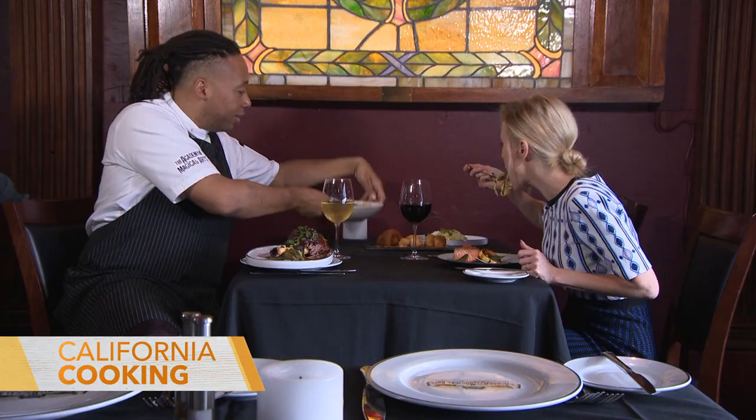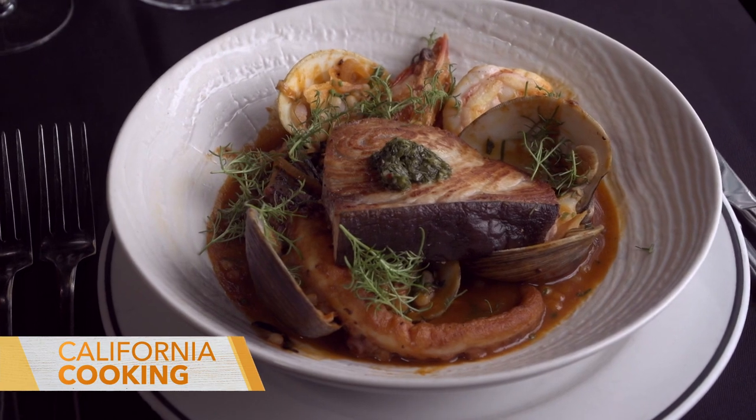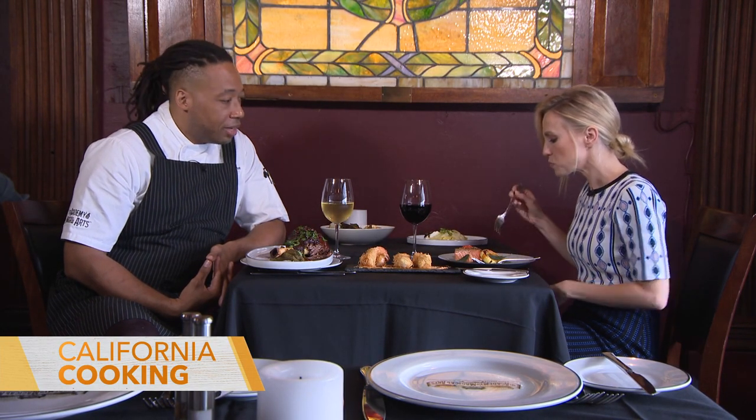The booyah base features swordfish, Calabrian chili sauce, clams, octopus, and prawns — that Calabrian chili sauce is incredible. Chef, thank you so much. After a meal like this, you're ready for a little magic!